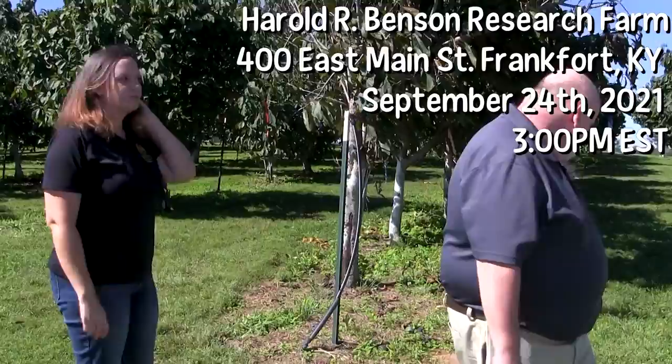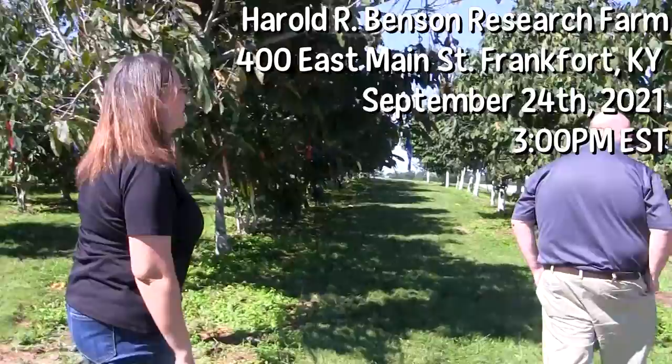We do a lot of different things related to Pawpaw here at KSU. We do breeding — we're trying to develop new improved varieties of Pawpaw, and we've released three cultivars so far: KSU Atwood, KSU Benson, and KSU Chappelle. You can actually see the original Benson and Chappelle trees in this orchard in a little bit.